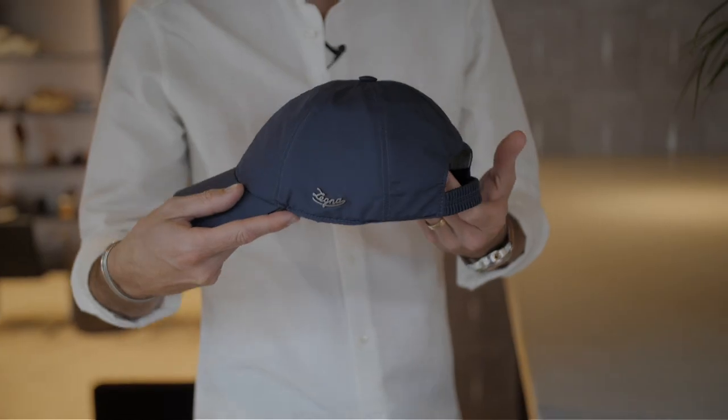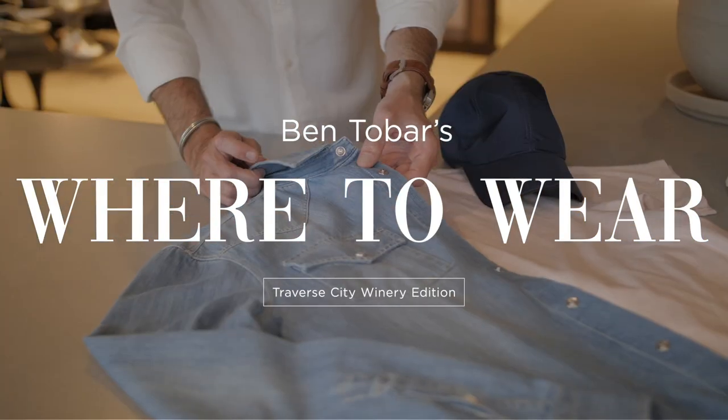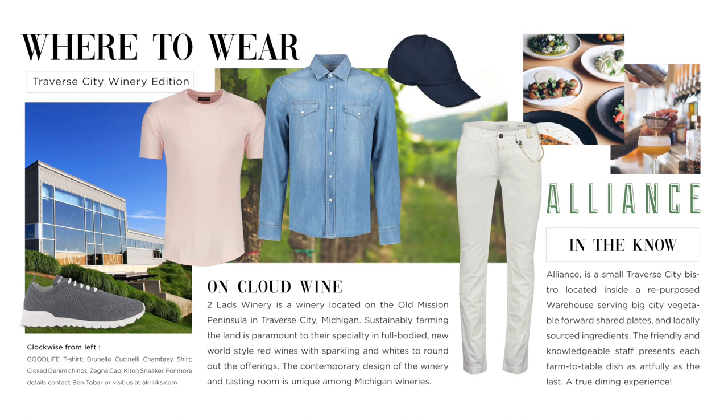Welcome back to another summer edition of Where to Wear. Today I'm going to be talking about where I live, Michigan. Something I really like to do is head up north and visit Michigan's picturesque wine country. There's a lot to do up there and it's something kind of out of the ordinary when you're not spending time at the cottage or at the lake. So today I thought I would put together the perfect outfit for going out and wine tasting.